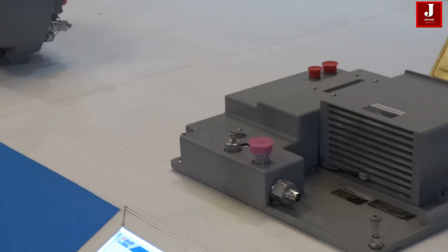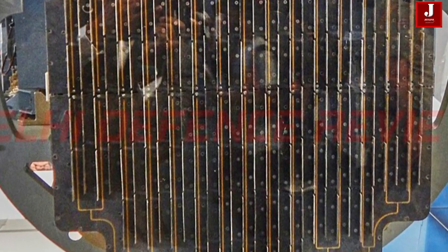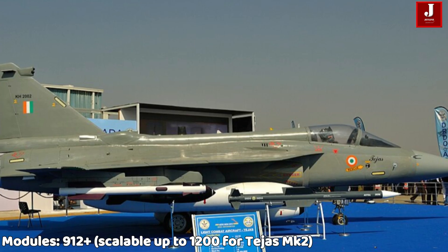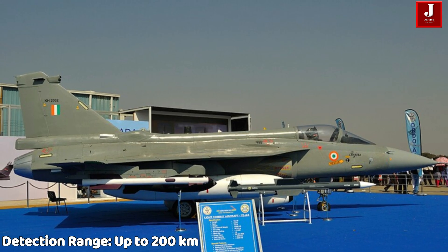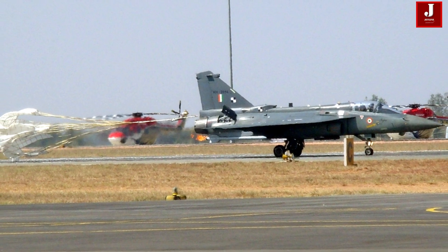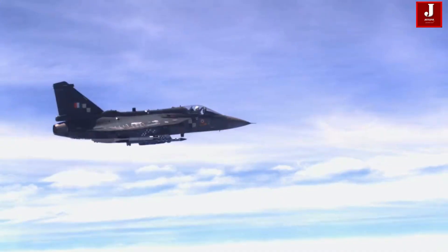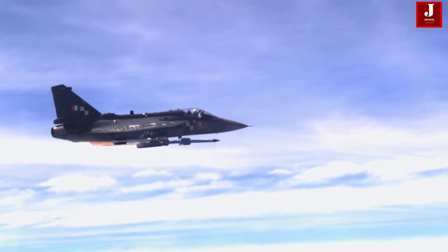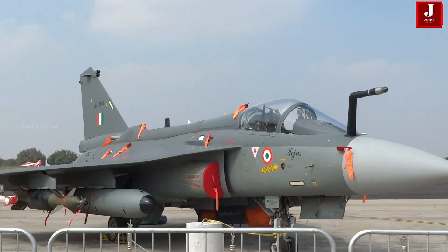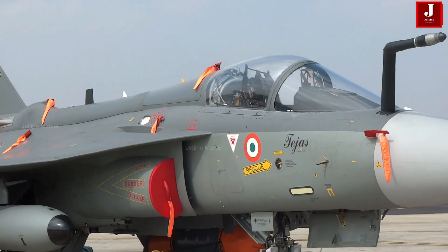The indigenous Uttam AESA radar, developed by DRDO's Electronics and Radar Development Establishment, signifies India's push for technological sovereignty. It is based on gallium arsenide T/R modules, with up to 912 modules scalable to 1,200-plus. Detection range starts from 200 km, with tracking of 50-plus targets at higher resolution and better multi-target handling. Modes supported include air-to-air, air-to-ground, synthetic aperture radar, and inverse SAR. It offers seamless compatibility with Indian-made weapons like Astra Mark I and BVR missiles, and has completed over 250 flight sorties on a Tejas prototype validating all operational modes. The radar has already demonstrated superior performance and is poised to replace the Israeli system in later production batches.